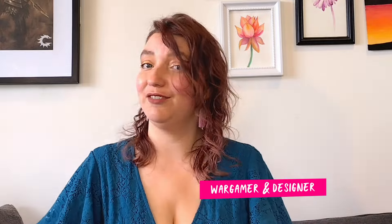Kia ora, my name is Nuka. I'm the Wargaming Sorceress and I've been painting miniatures for just over five years now. I'm also a trained graphic designer and a lifelong creative, so I'm no stranger to hobby or creative slumps.